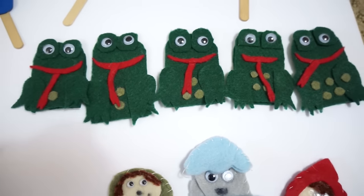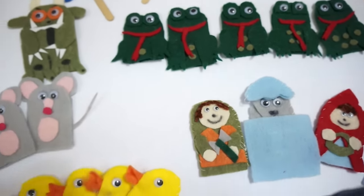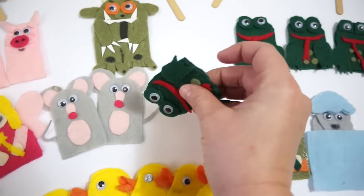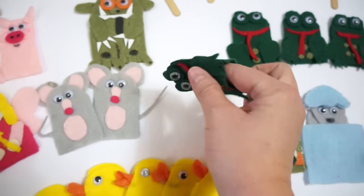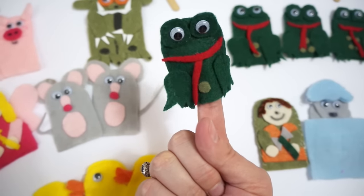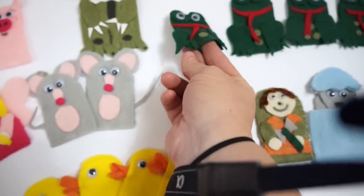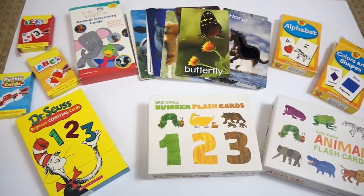Then we have the five green and speckled frogs — you know, five green and speckled frogs sat on a speckled log — and it really teaches counting. These are just regular old finger puppets made with felt, and you can make some for your kids as well. It's a great addition to our learning center.